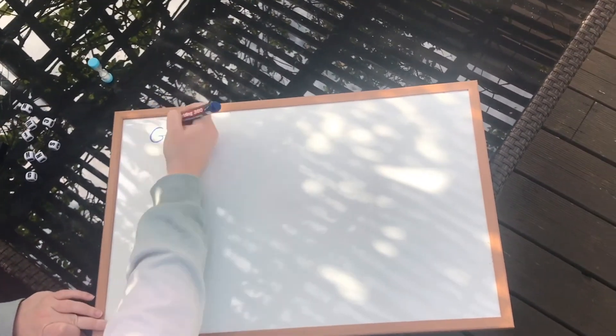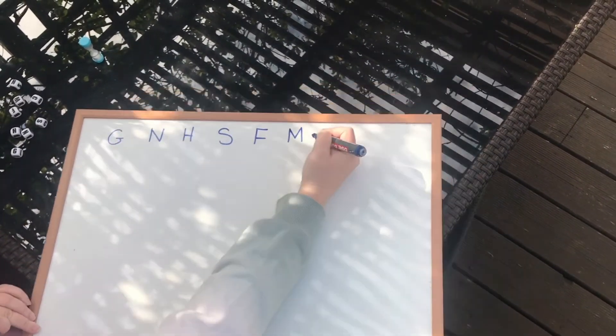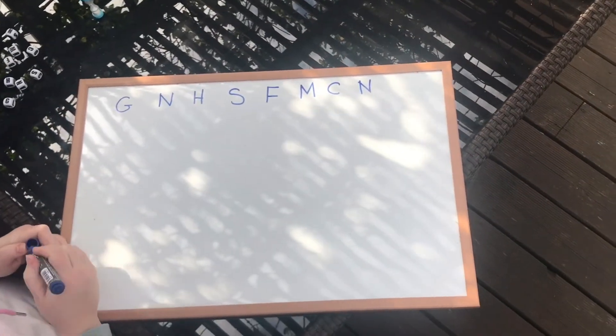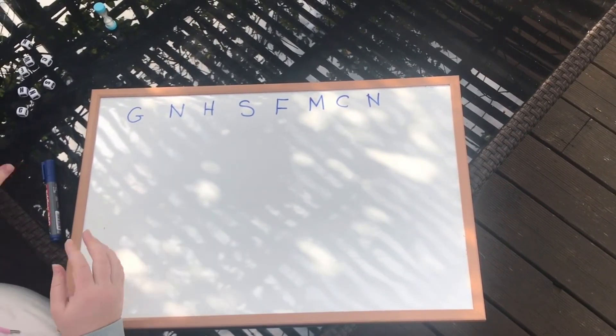Sorry for all the loud noise of the birds — I think they wanted to get in and be YouTube famous. I'm going to roll the sugar cubes again for you, and these are the letters you're going to use to try to make your sentence. So we have G, N, H, S, F, M, C, and N. I'd like you to try to make a sentence. You can time yourself if you want, challenge other people in your house, and see how many points you can get for a sentence starting with words with each of those letters.